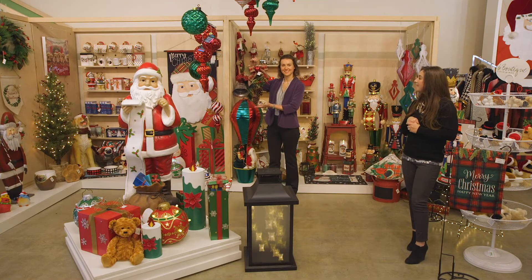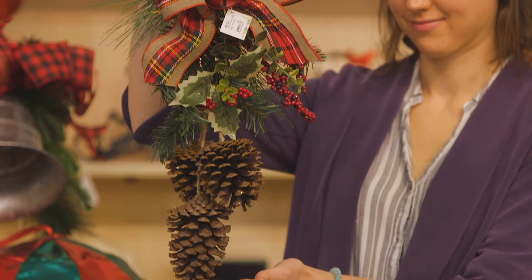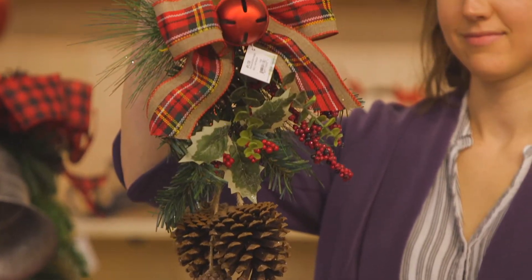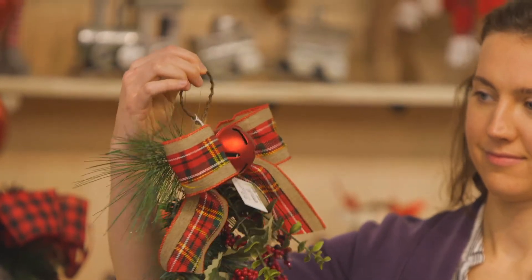First up we have this 19 inch artificial hanging decor with pine cones and little red metal bell, which is a great value for this release.